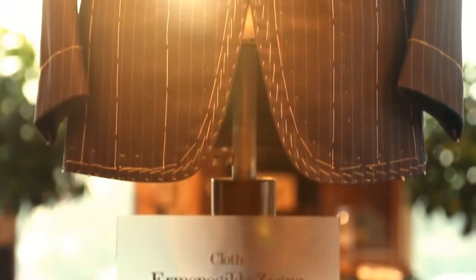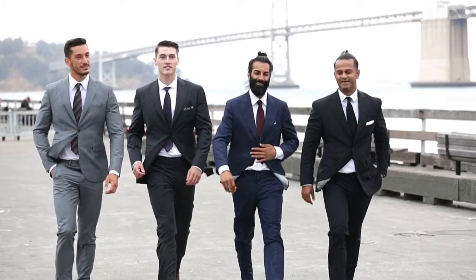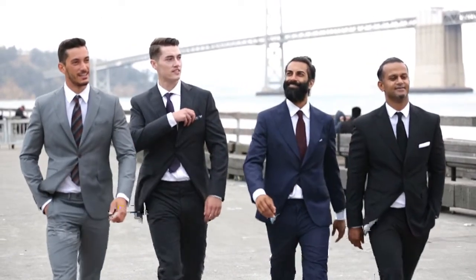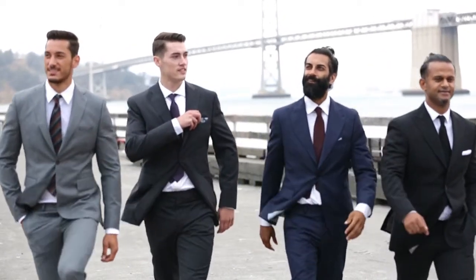In the end, you'll love the way your suit makes you feel, and you'll love the way it fits on your body. Because after all, a luxury designer suit of this caliber is meant to make you stand out from the crowd.